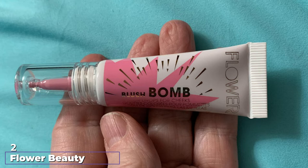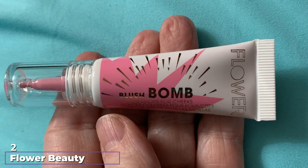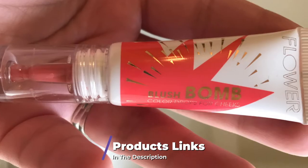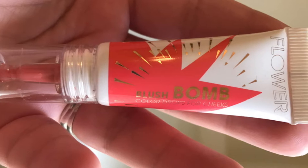Moving on to number two: Flower Beauty Blush Bomb Color Drops. Flower Beauty is a committed cruelty-free brand, much like Glossier. This makes it a great option for someone who wants a more affordable dupe from a company that places animal welfare at the forefront of their standards.